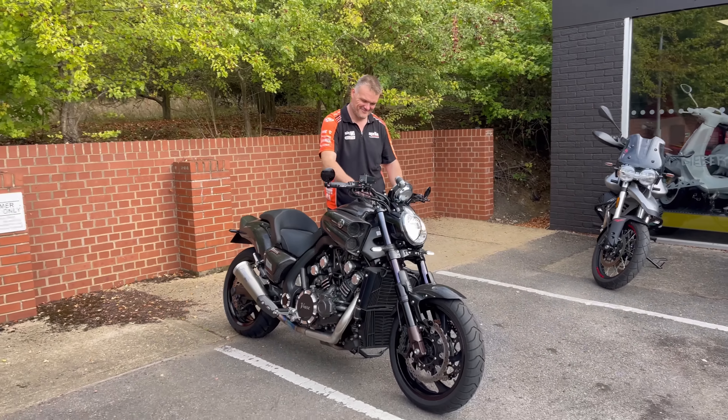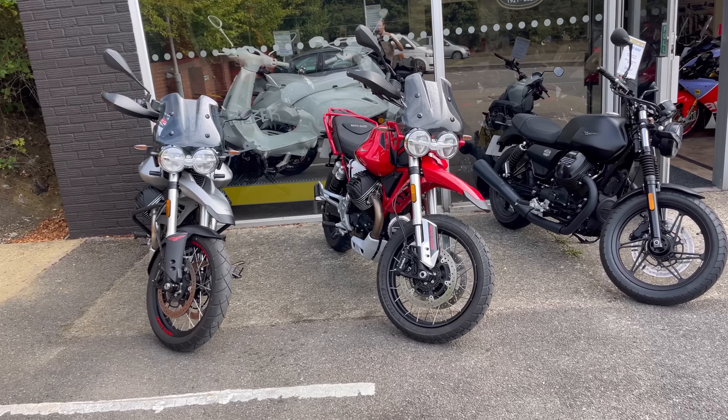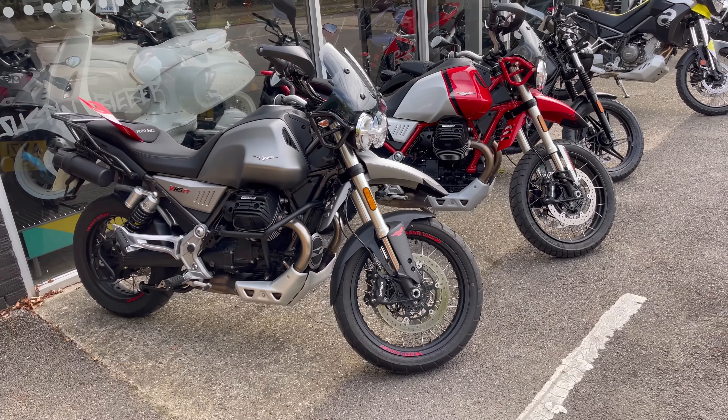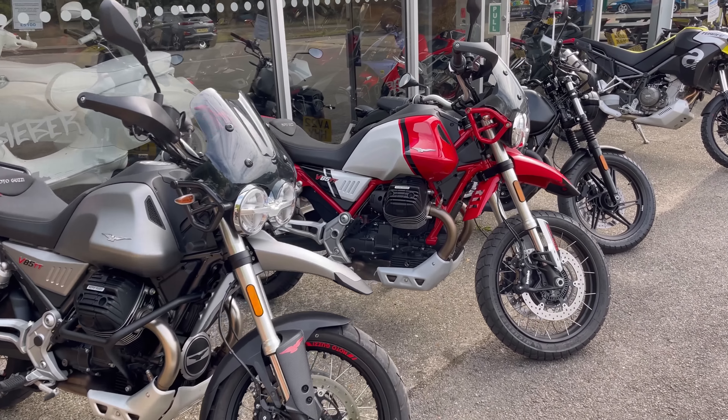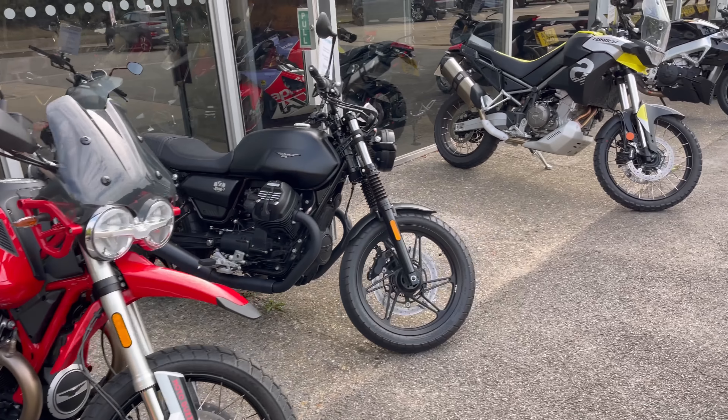Thank you, Mark. This is what I'm taking out in a bit — the Moto Guzzi V85. I think I've got the red one. I wanted to keep that as a surprise but I've just given it away. I can't wait — Moto Guzzi's adventure bike.